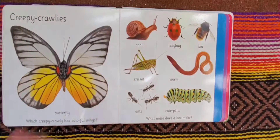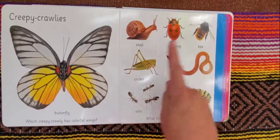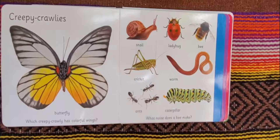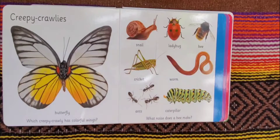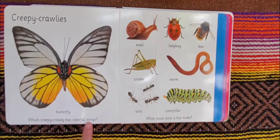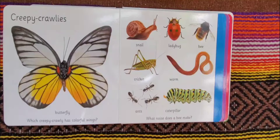Creepy crawlies: a butterfly, snail, ladybug, bee, cricket, worm, ants, caterpillar. Which creepy crawly has colorful wings and what noise does a bee make? A creepy crawly that has colorful wings is a butterfly. I personally do not consider them a creepy crawly — I think a butterfly is a beautiful flying insect, and their colors are so vibrant. I love watching butterflies. They do not classify as a creepy crawly in my mind. And the noise that a bee makes is...